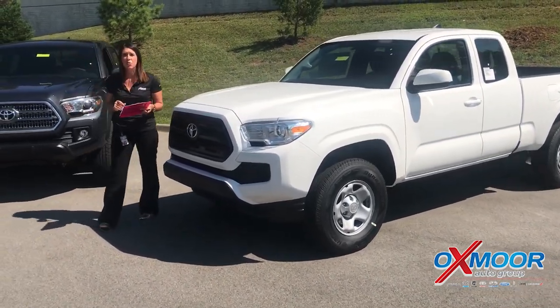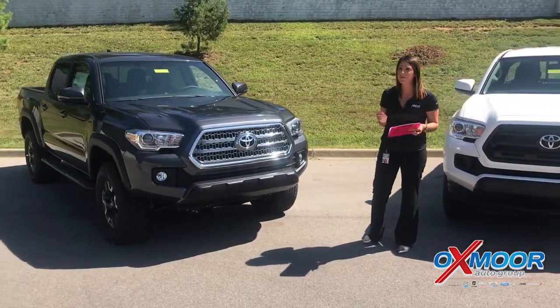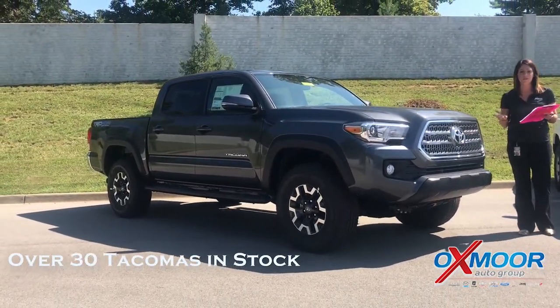Again, it is 1.9% for up to 60 months with approved credit. We have right around 30 of these in stock, so we have a great inventory.